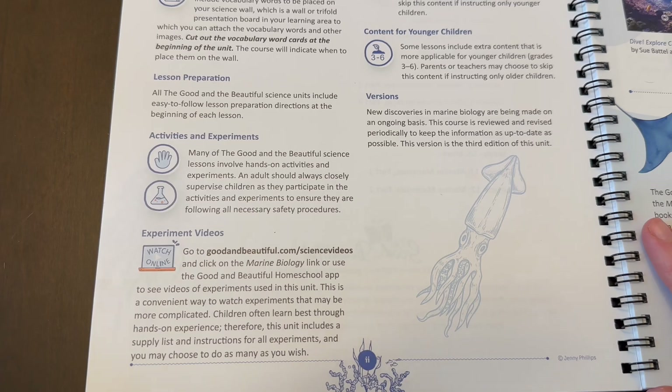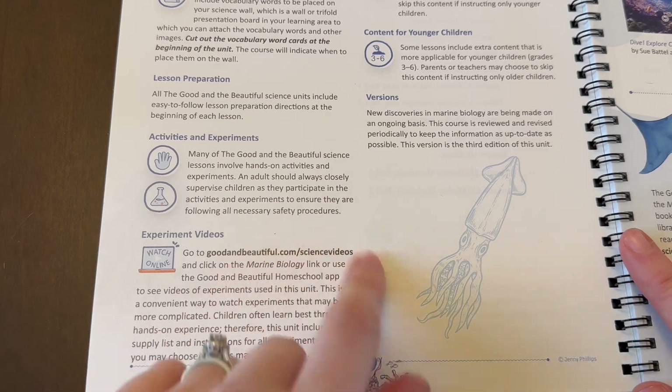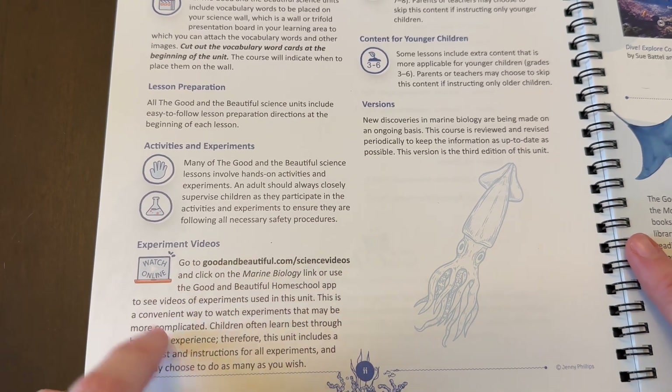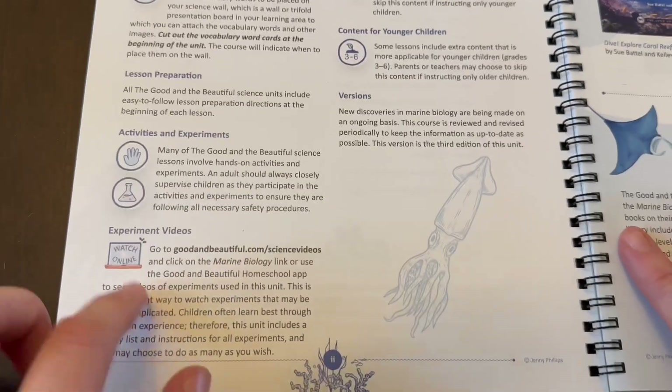For lesson prep, activities and experiments — if you're not a huge activities-and-experiments person, or you just don't have the items or forgot to get them, we've all been there. All of their experiments are on thegoodandthebeautiful.com, so you can just watch them. There aren't a whole lot of experiments in this specific unit yet, but some units have a lot more, and we've really taken advantage of just watching them.